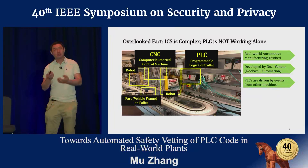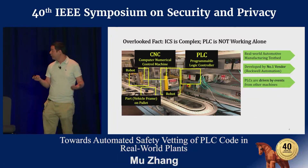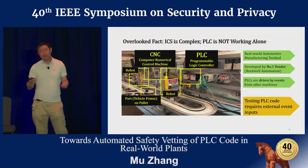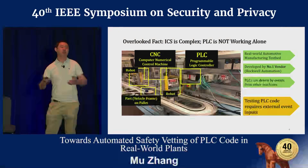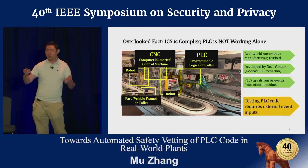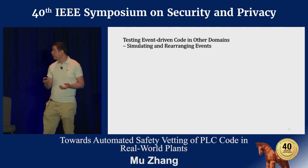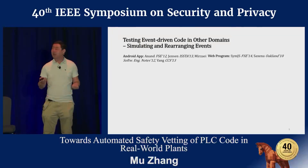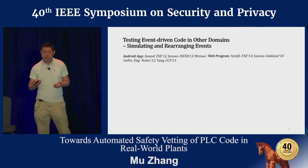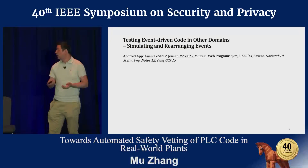The PLC code is actually driven by external events from other machines. This means that in order to detect safety violations by testing PLC code, we also need to take all external input events into consideration. Essentially, this is a code testing problem for event-driven programs, which is a well-studied problem in other domains—for example, Android applications or web applications.